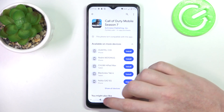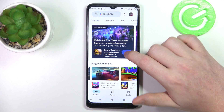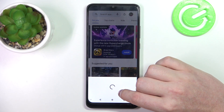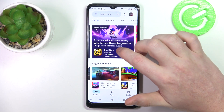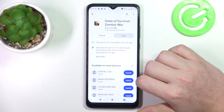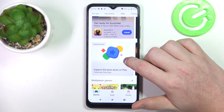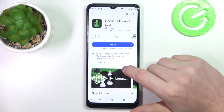Then we can go to Google Play Store and try to install another app. This one seems to not be compatible, but this one is. This app was also not compatible — I'm not sure which one will be — so let's go for Chess, that should be compatible I guess.